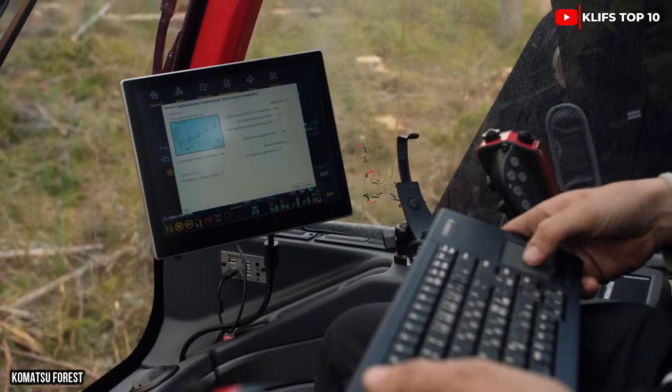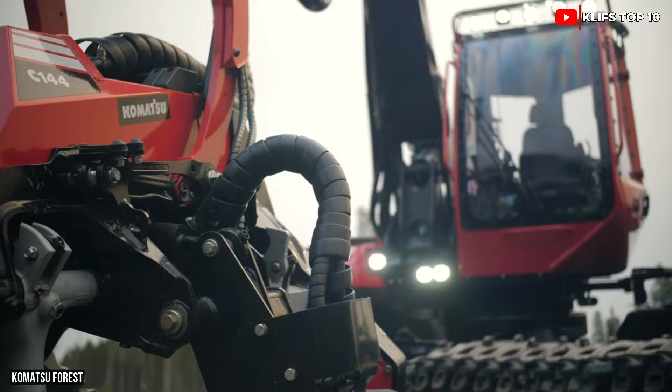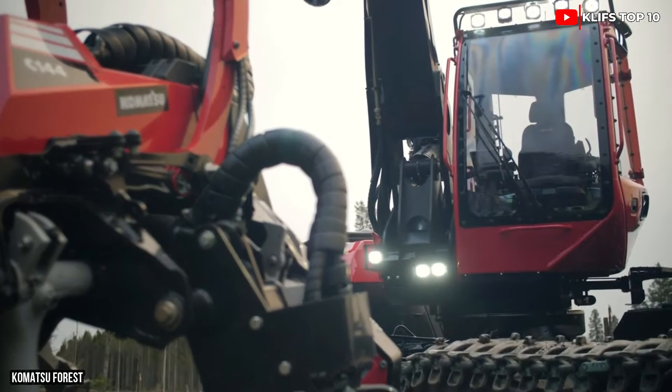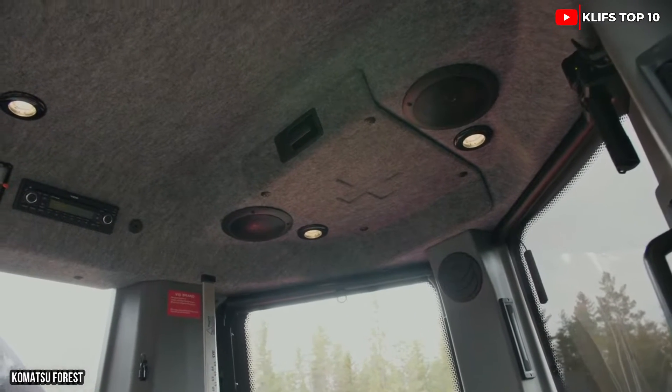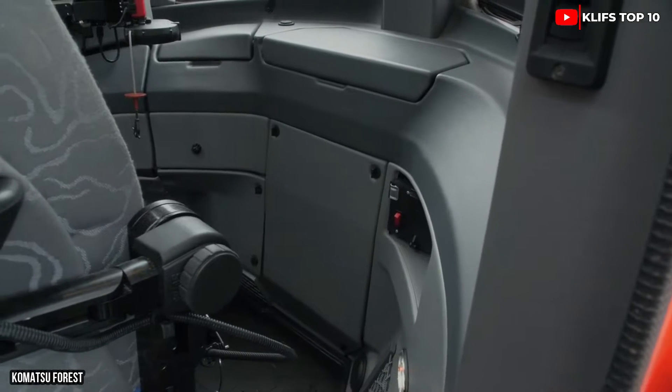The cabin can rotate 180 degrees and the hydraulic arm has a 32-foot reach. It has a 140-liter gasoline tank and a max speed of 14 miles per hour.